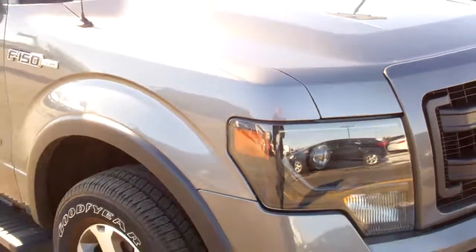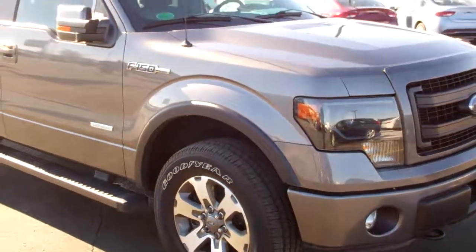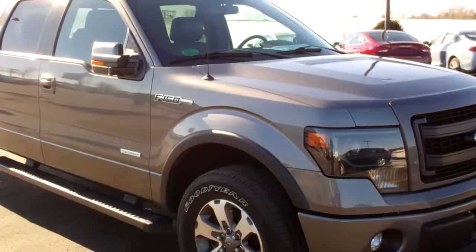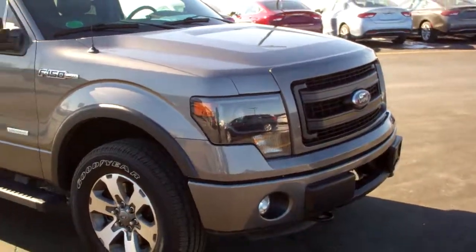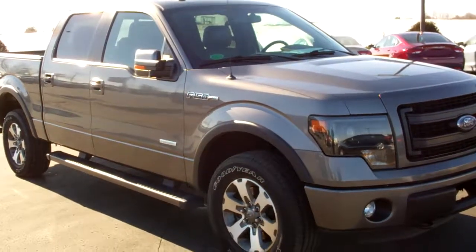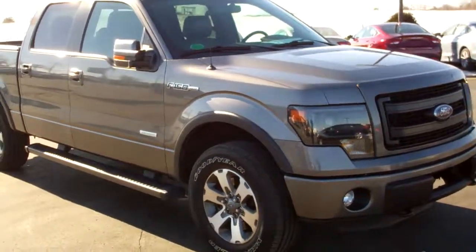To see more pictures of this truck or one of our other 150 cars, trucks, and SUVs, or one of our Dodge Jeep Ram Chrysler brand new vehicles, go to www.holidaycdj.com — that's www.holidaycdj.com.